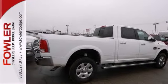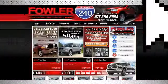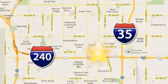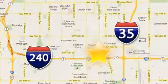Check it out today. Call, click, or stop in today. Fowler Dodge is conveniently located at 55 West I-240 Service Road in Oklahoma City.